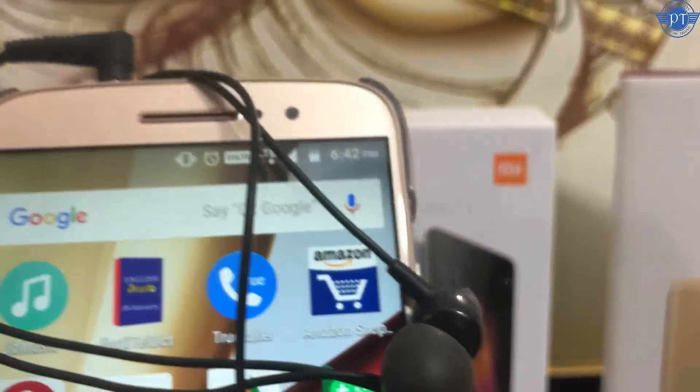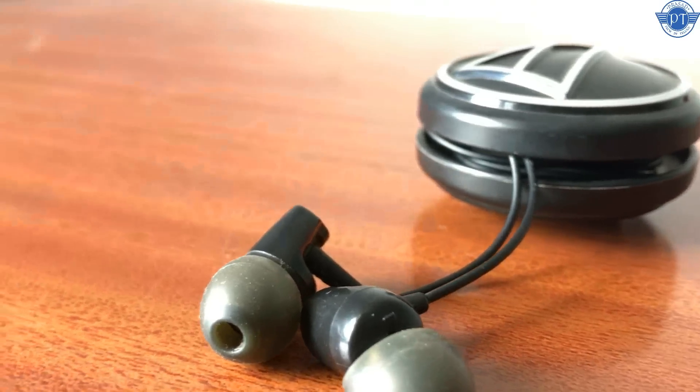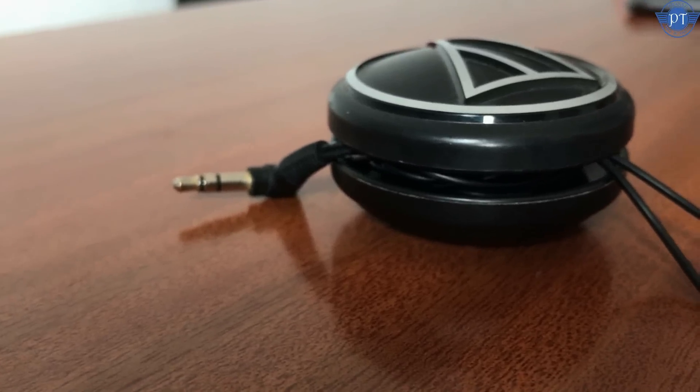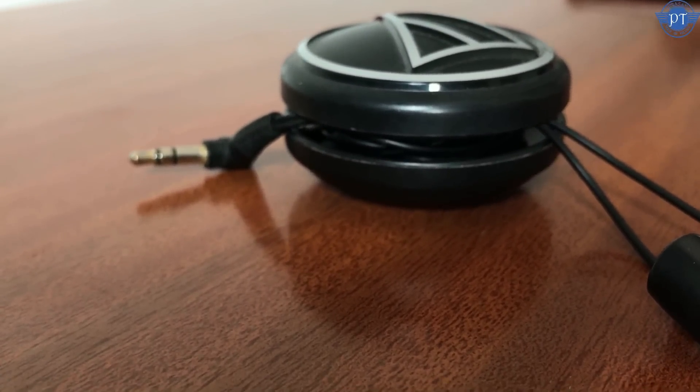This is the Audio-Technica ATH-CLR100. This is a super earphone and my favorite earphone. It has average build quality and a microphone. It comes with a round carry case, which is a nice package.